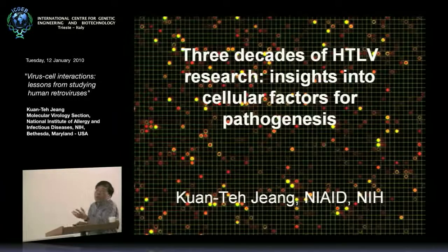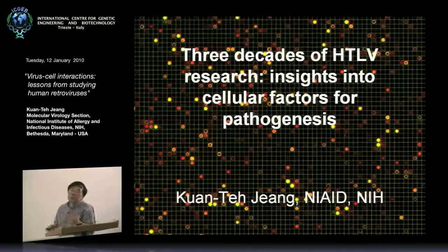Today what I want to do is tell you three short stories about what we find interesting and perhaps informative in terms of where the field stands for understanding how a human retrovirus infects CD4-positive T-cells and uses a number of cell factors to ultimately cause disease in these CD4-positive T-cells.